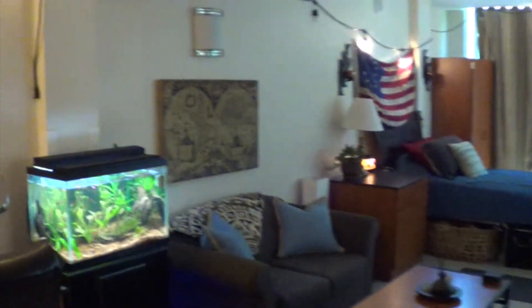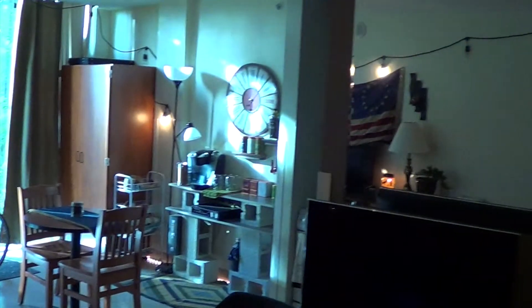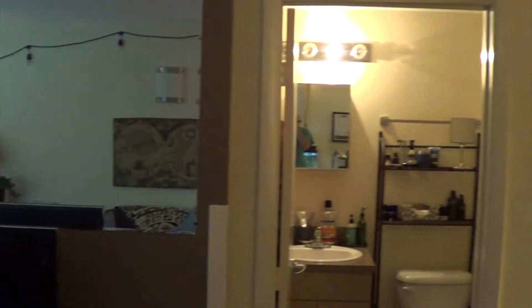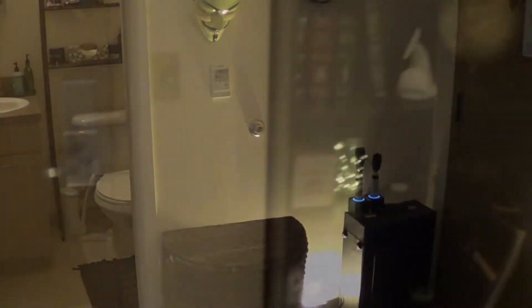Hey, I'm Ron here in Rolling Hill Sea. Welcome to my room. Let me show you a few of the things that make my room the best.